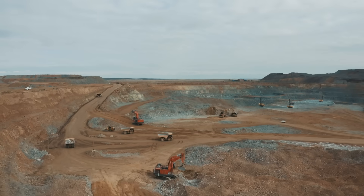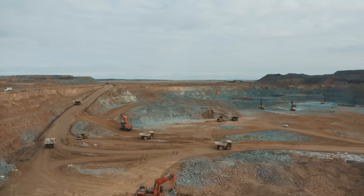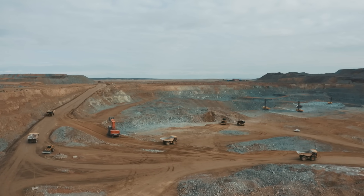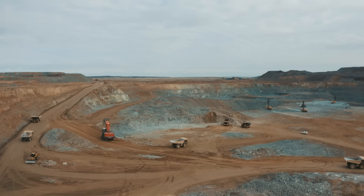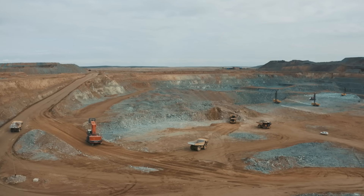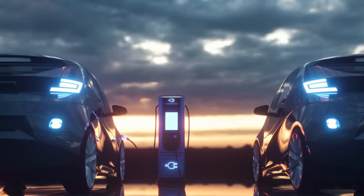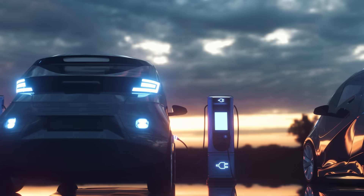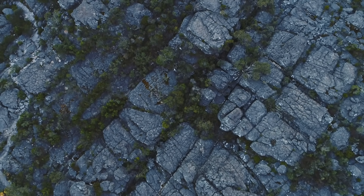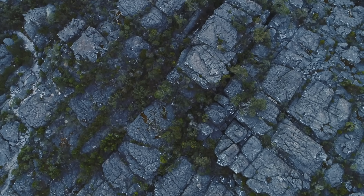In the end, rare earths are a perfect reminder that rarity isn't always about quantity — sometimes it's about circumstance. The earth made plenty of these elements; they're sprinkled through almost every rock, every mountain range and every grain of sand. But nature seldom gathered them in one place, and when she did, she made us work hard to find them. So the next time you're using your phone, driving an electric car or turning on a wind-powered light, remember — you're using something built from metals that aren't rare because there's little of them, but because it's rare for nature to serve them up in a mineable form. The rare product of perfect geological conditions that only come together once in a blue moon.